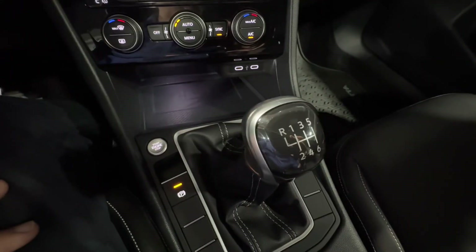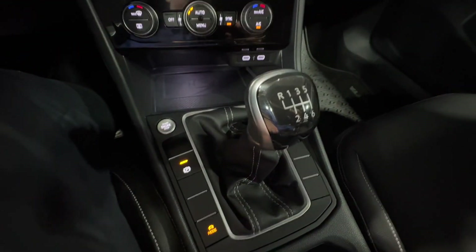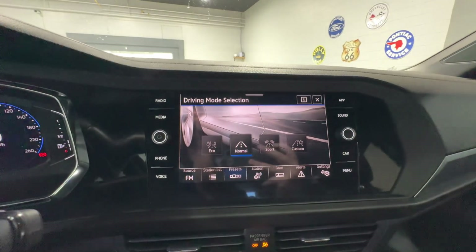As mentioned, it is a six-speed manual transmission. Park brake there, and different drive modes you can engage, including normal, sports, eco, and custom in case you would like to customize it.